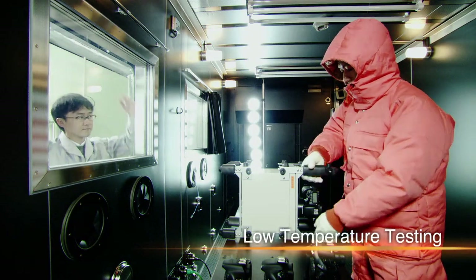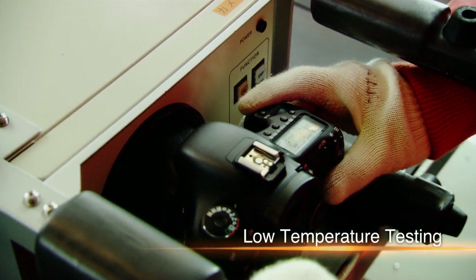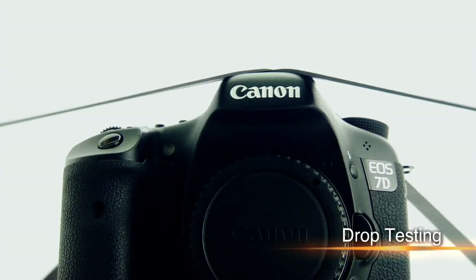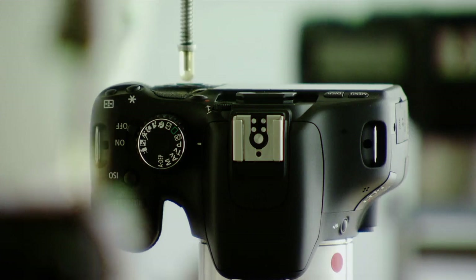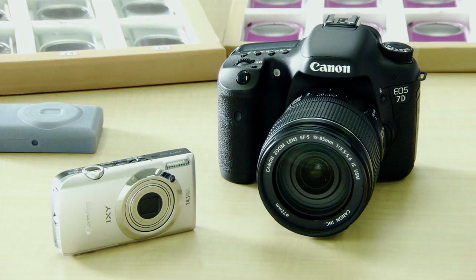But before being commercialized, it undergoes rigorous testing. It's dropped over and over, and its buttons are pressed tens of thousands of times, until Canon believes it has a finished product. Now the camera's ready for production.